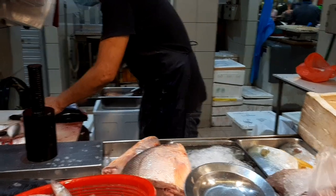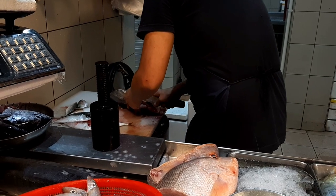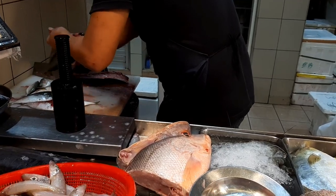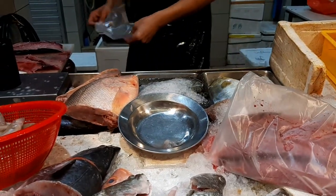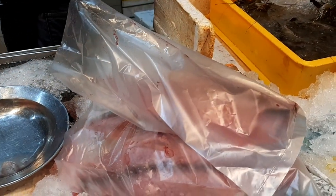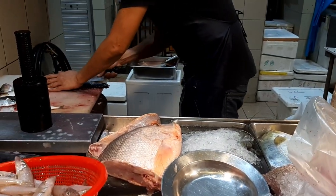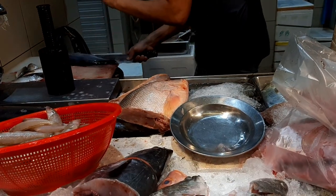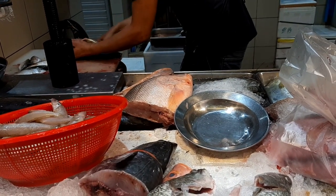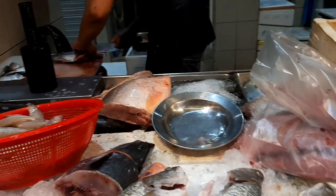He's now onto the second tuna, filleting it for me. Usually the wet markets operate from Tuesday to Sunday — Monday is a holiday and the markets are fully closed. They are very busy on Saturdays and Sundays. Monthly, about two or three days, all the stalls close for a full spring cleaning.